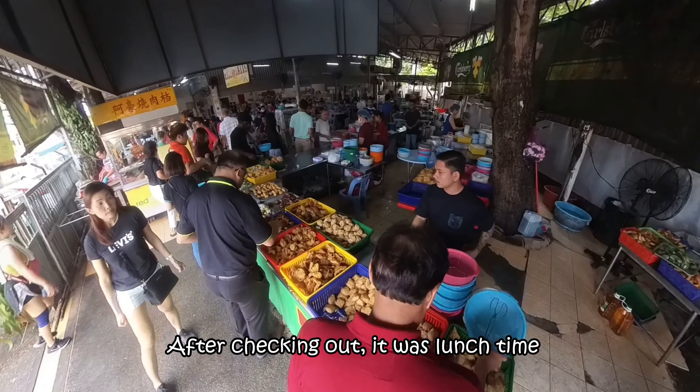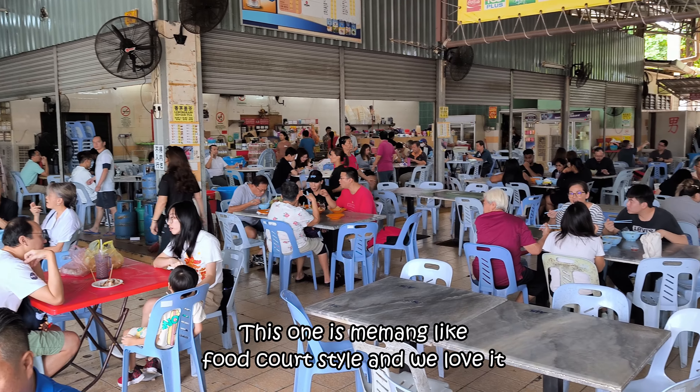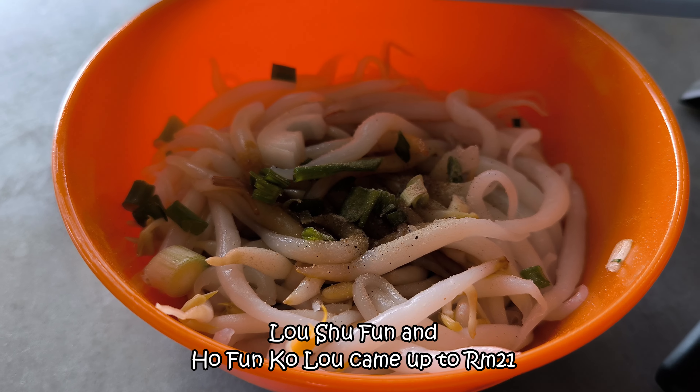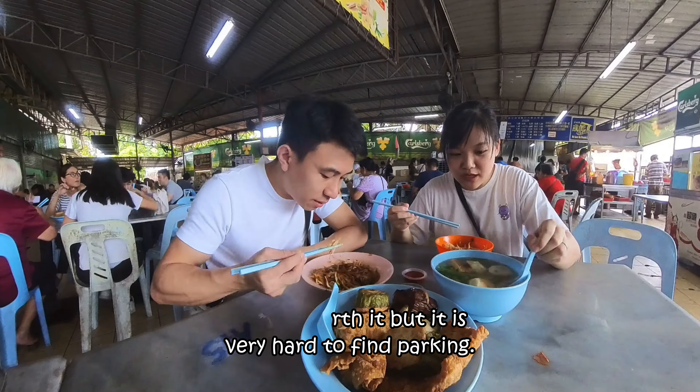After checking out, it was lunch time at the famous Chungki Pokok Besar Yong Taufu. It's like a food court style and we loved it. We ordered quite a lot — 16 Yong Taufu items plus Loshi Fun and Ho Van Kondo came up to only RM21. Super worth it, but it is very hard to find parking.